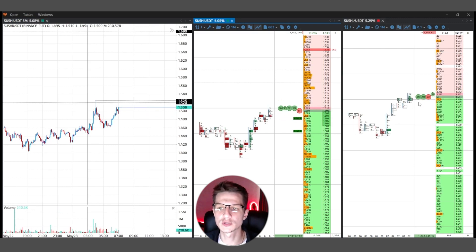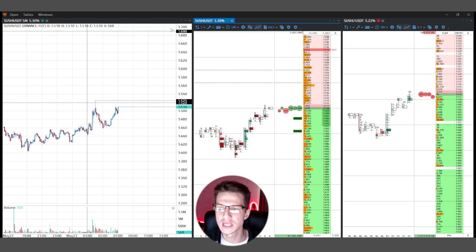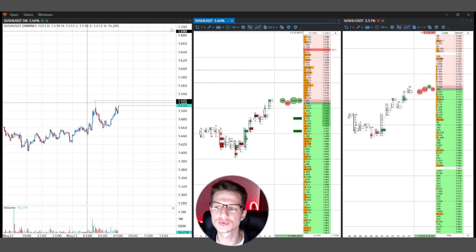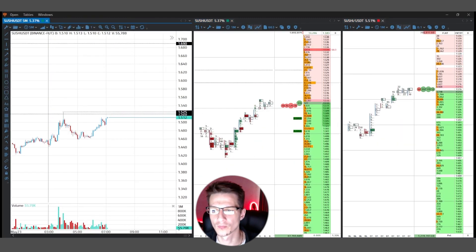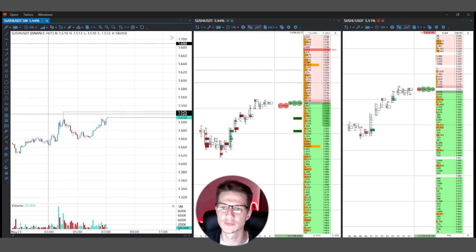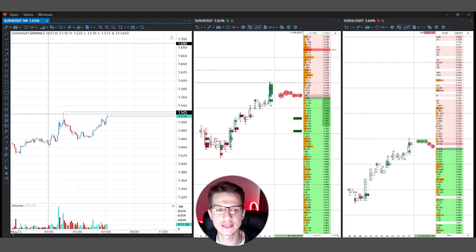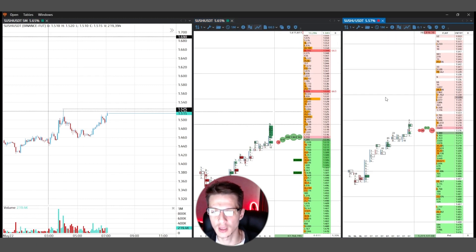Pay attention — on the spot market some participants put limit orders and this volume made support to the price, and the price can create a move up. On the SUSHI futures contract a small impulse was made and after that the spot market correlates with the futures contract. On the spot market buyer pressure is visible, and on the futures contract you can see many buyers in this move. I wait for price to make the next impulse.